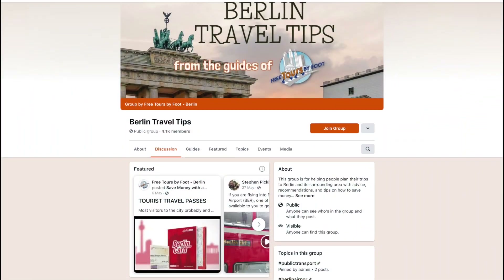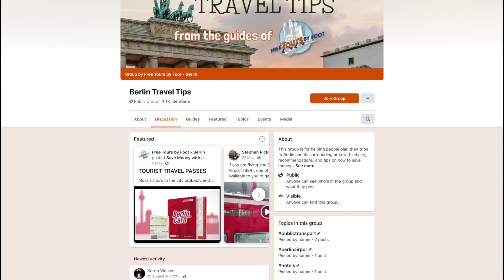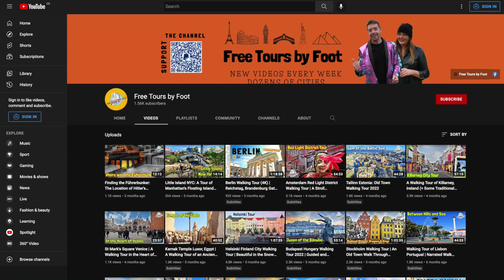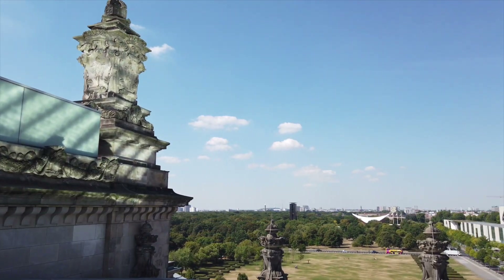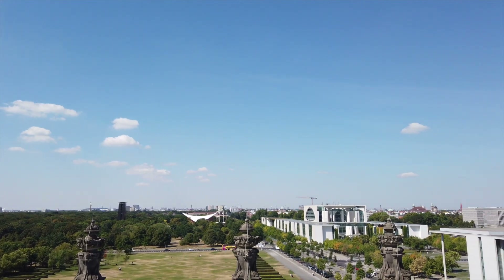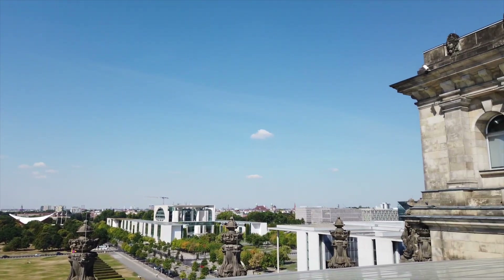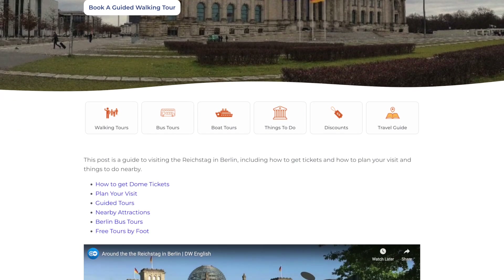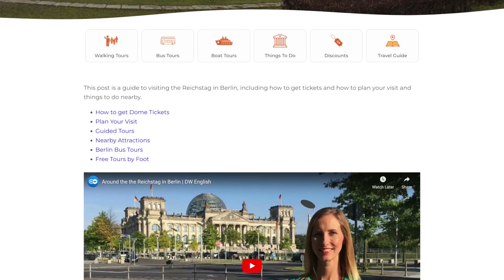Welcome to the Berlin Travel Tips channel, brought to you by the guides at Free Tours by Foot, a walking tour company here in Berlin. On our channel you will find travel tips, walking tours, live streams and more. I'll leave a link in the description where you can learn more about our in-person walking tours. I will also leave a link to the companion blog post to this video in the description below.